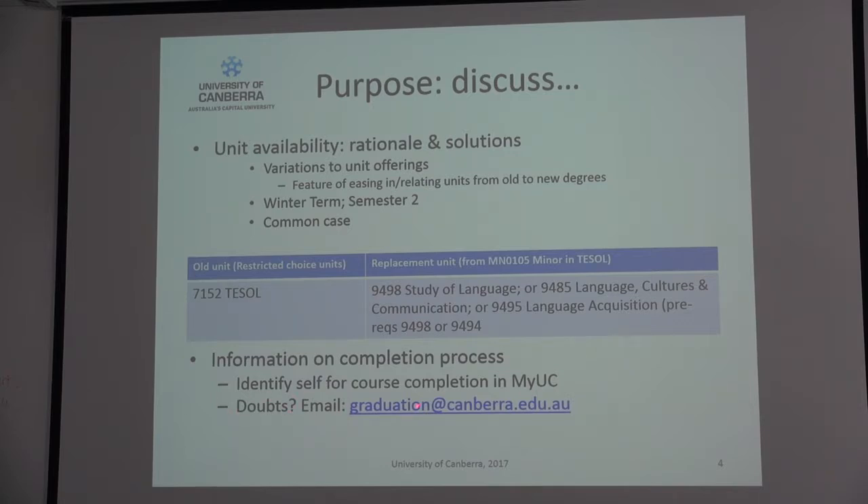Any doubts about course completion or graduation in particular — the celebration at the end of your journey — please email graduation directly and they can guide you with more specific advice.